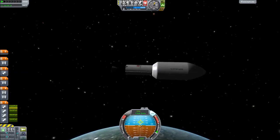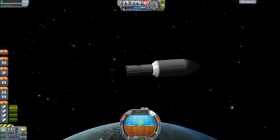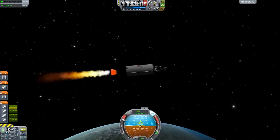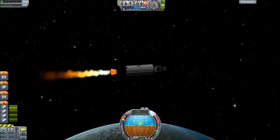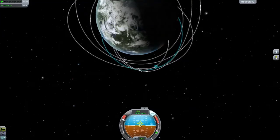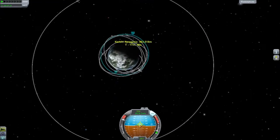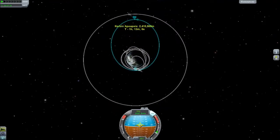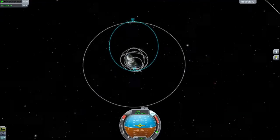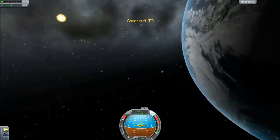We're coming up to the point where we're going to burn for orbit. I'm going to separate my fairing just after I burn for orbit, like that. I'm not aiming for an equal orbit here — I'm actually going to burn and try to pull the apoapsis all the way up to the altitude of 2868.4 kilometres, or roughly around that height.